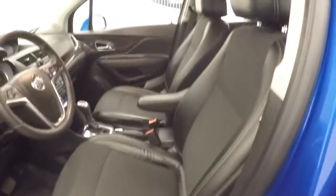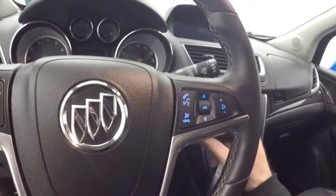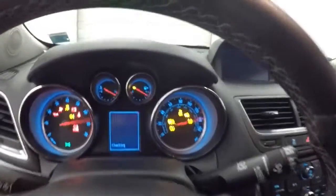Power driver's seat, cruise control, Bluetooth and stereo controls on the steering wheel. The car fires right up.